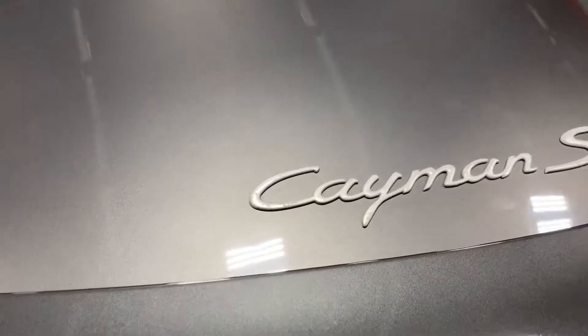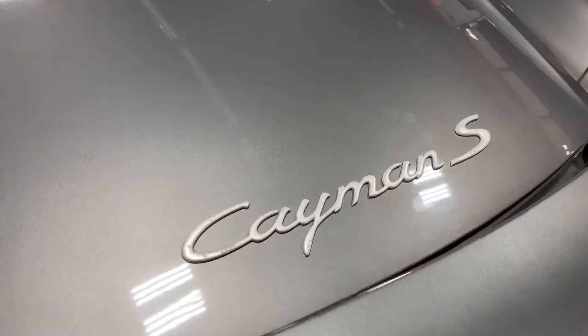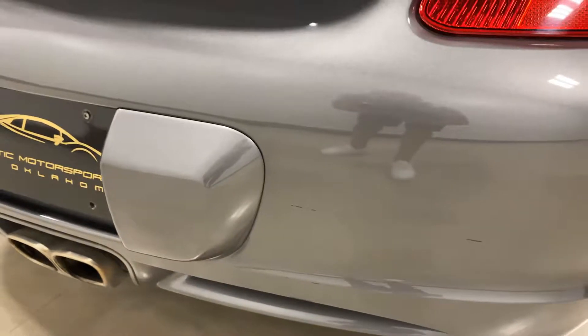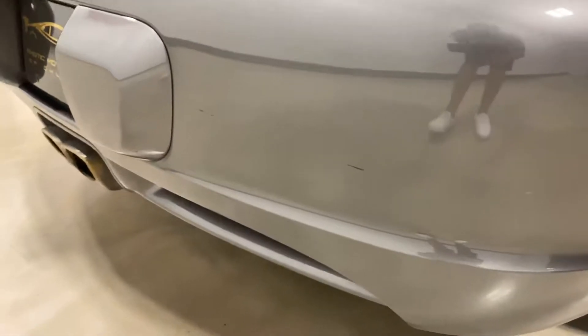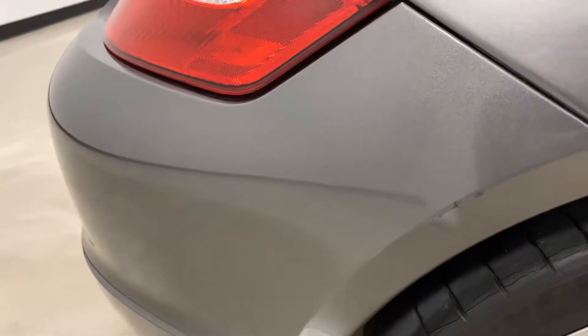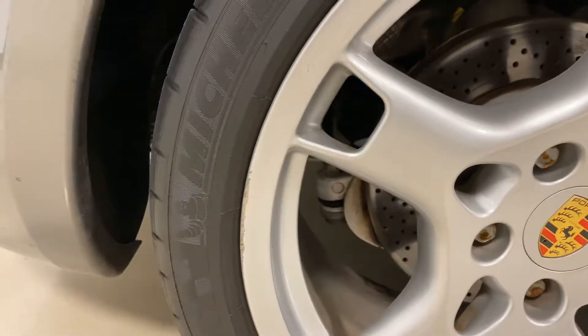Very minor oxidation on the logo. There are three scuffs right here, and one right there as well. There's one right here, and one on the top of the fender. This wheel has a little bit of wheel rash right here.